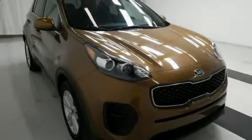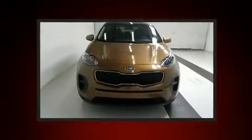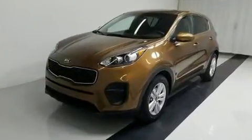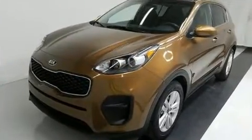Here's a great deal on a 2018 Kia Sportage with just over 45,000 miles on the odometer. This four-door sport utility vehicle prioritizes comfort, safety, and convenience. Under the hood you'll find a four-cylinder engine with more than 170 horsepower.